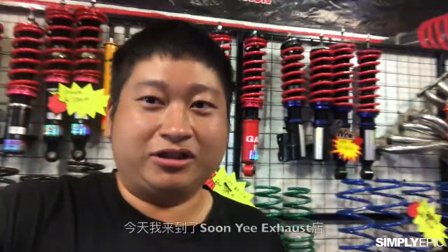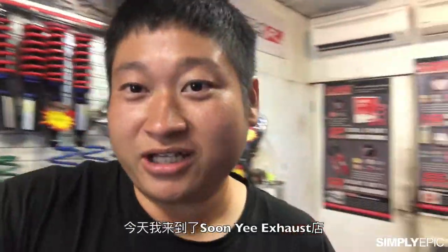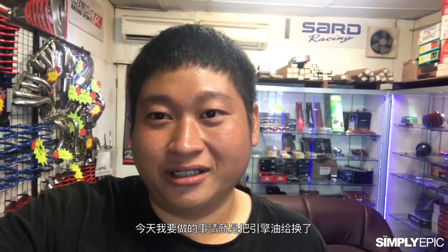Hi guys, it's me Victor again. This is day two of getting the new Skyline. Today we are here at Sony Exhaust, which is definitely one of the OGs when it comes to exhaust shops in Penang. What we're gonna do today is release the engine oil that's god-knows-been-there for how long, and we're gonna change to some fresh one.